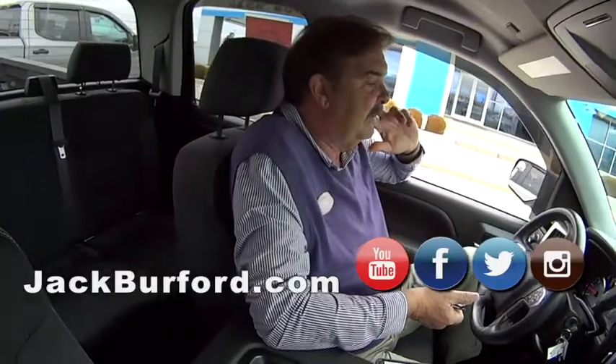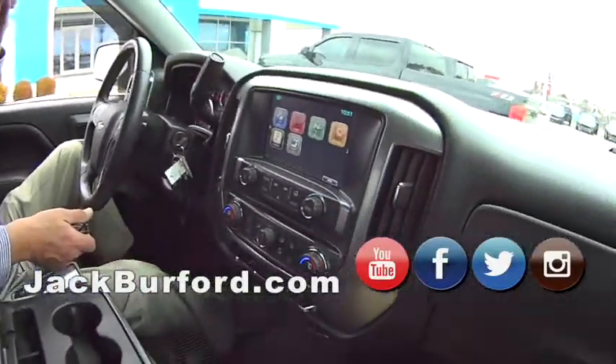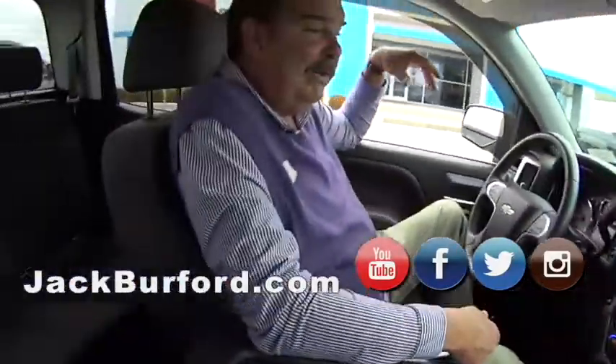It's got some pretty cool accessories on it. It's got a bug guard in the front, window visors, and a GM plastic bed liner in the back. Nice truck.